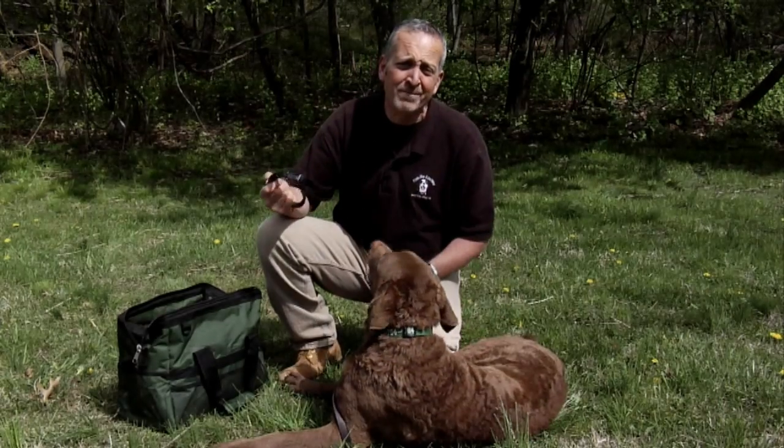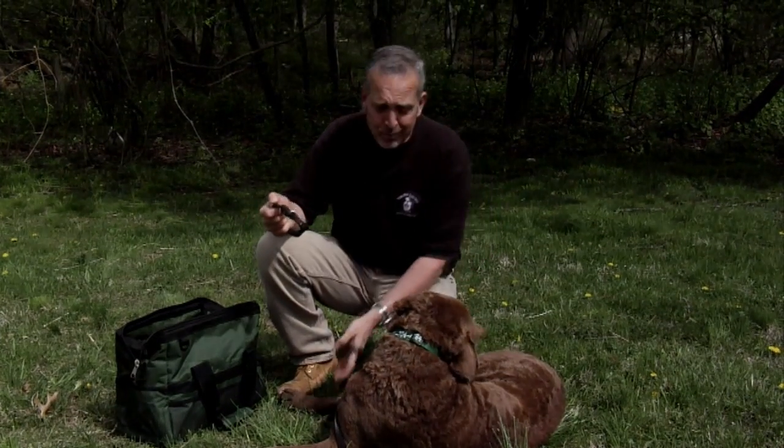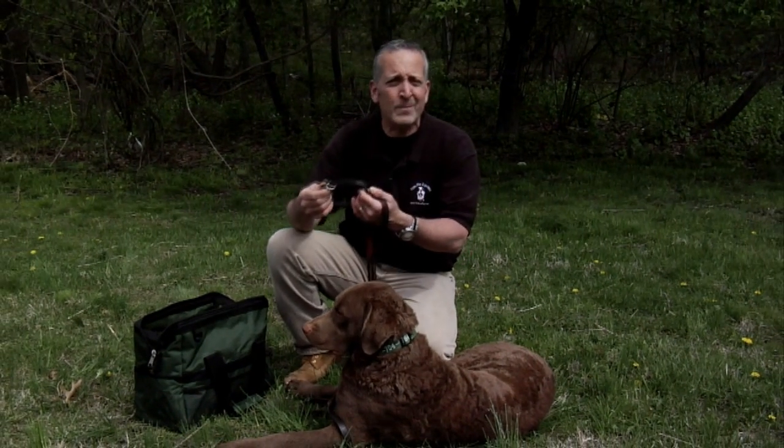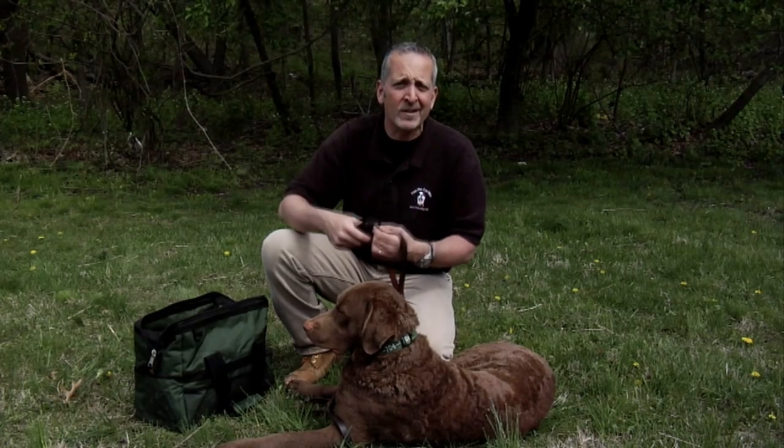I also like putting another collar in my bag, just in case the first collar breaks. I can make an emergency collar with my leash, but if I'm far away, I really don't want that on him for extended periods of time, so I carry another collar.